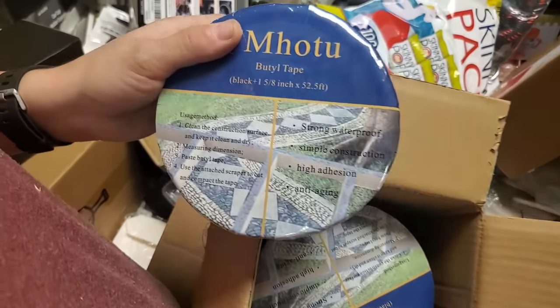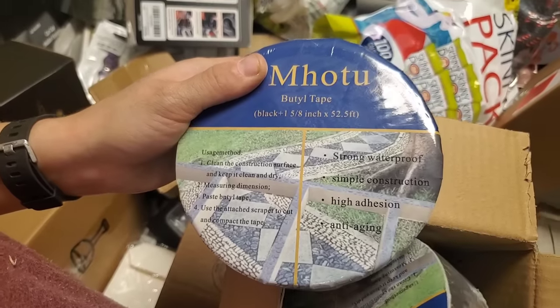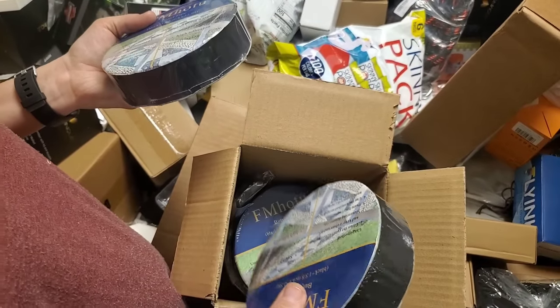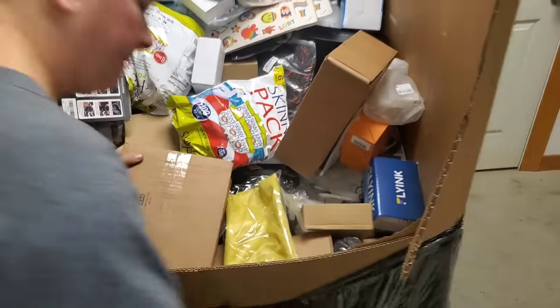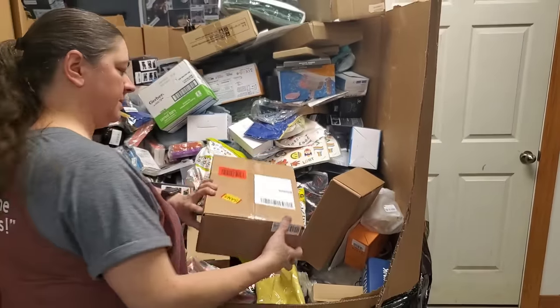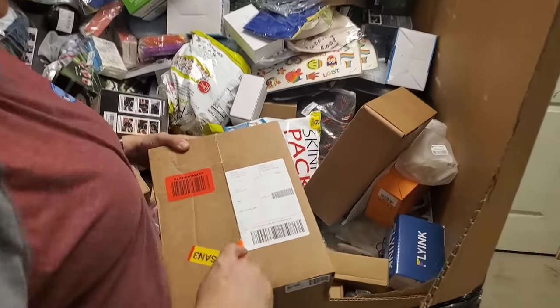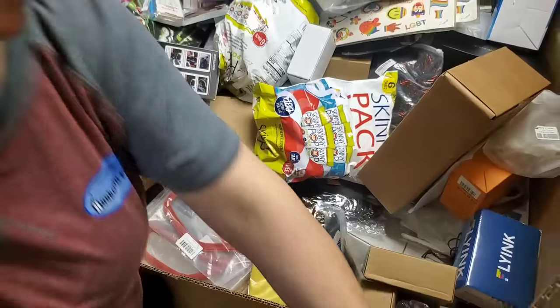What kind of tape is it? Some kind of waterproof, strong, high-adhesion construction tape. Waterproof tape — there you go. I wonder what's so heavy. This doesn't look heavy — looks like those chip boxes.